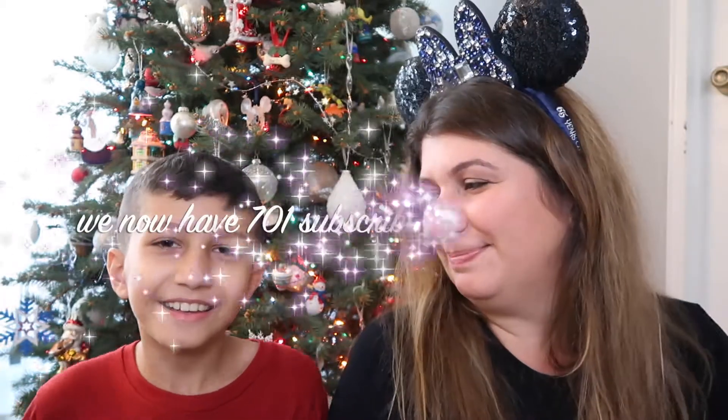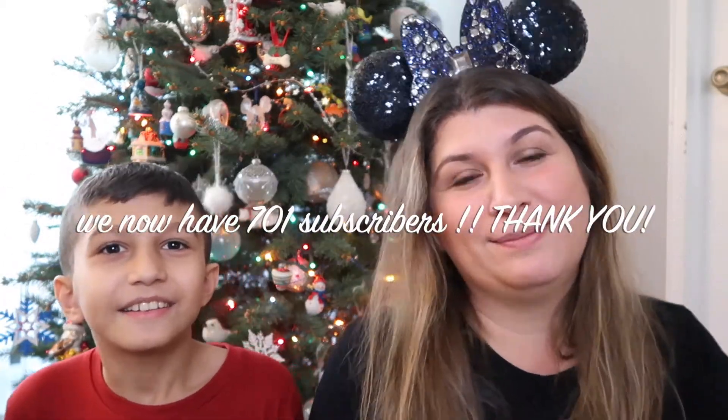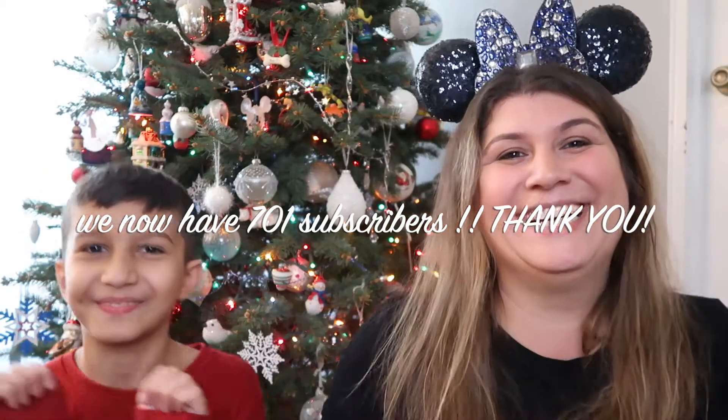Thank you so much for watching, happy holidays, and we'll see you tomorrow! Oh wait — make sure to like and subscribe and hit that bell so you guys know when we upload a new video. We're seeing all these great Vlogmas videos — help us out! We're almost at 700. See you guys tomorrow, bye!